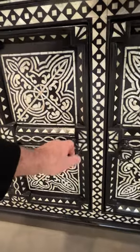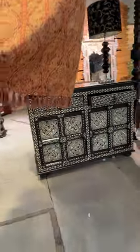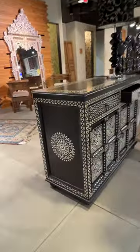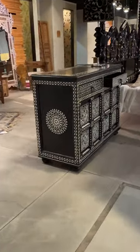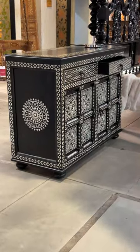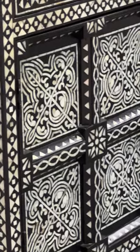Even the handles are unique. Here's another piece made to be appreciated and enjoyed for generations to come.